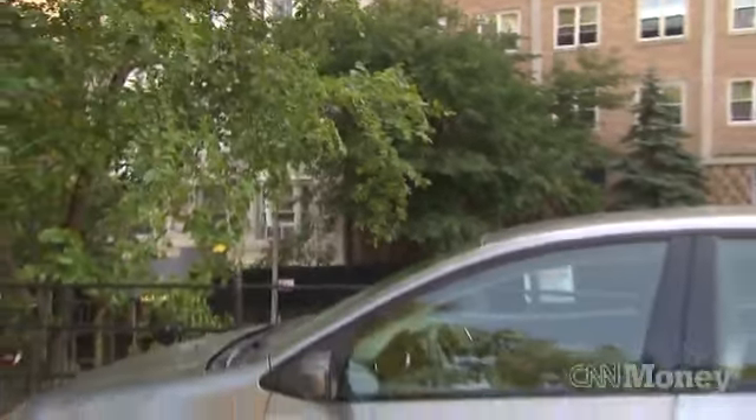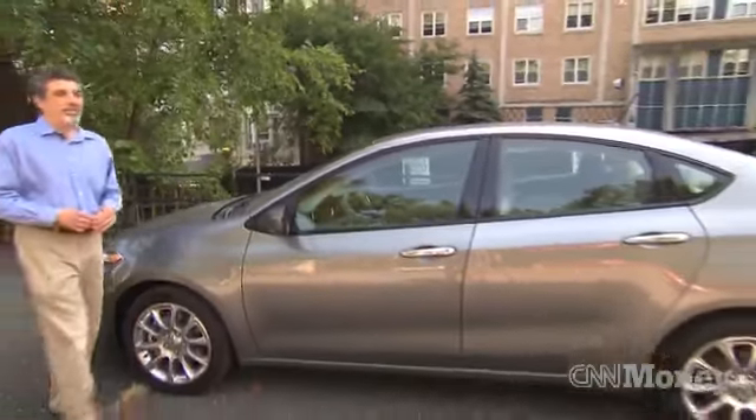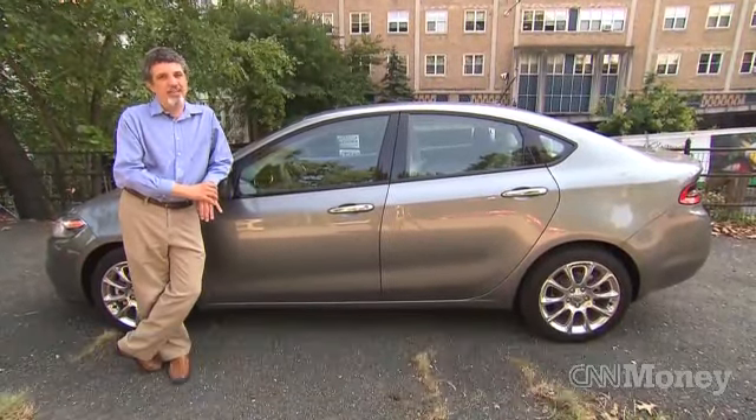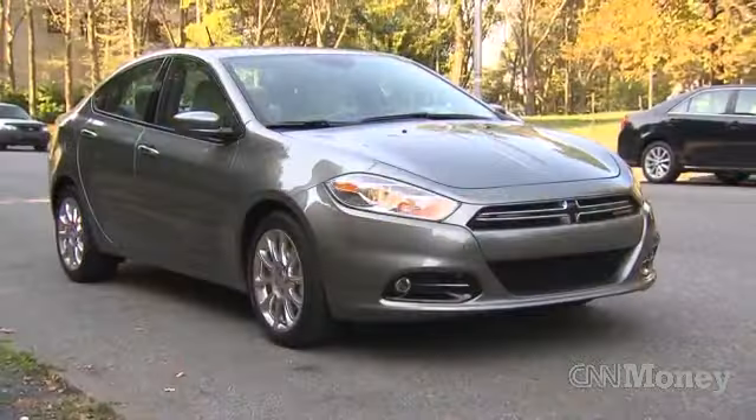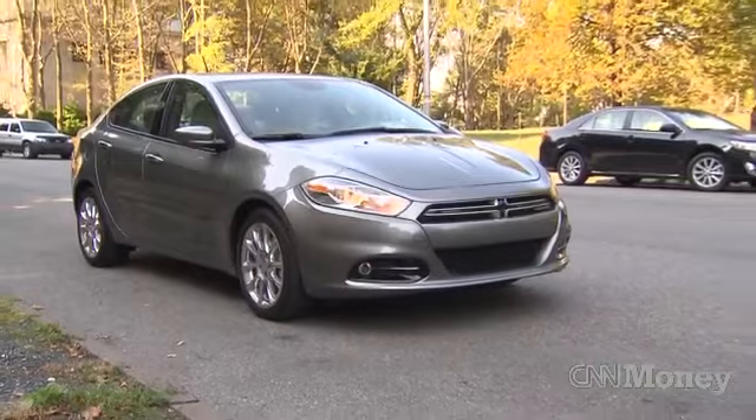It goes without saying that the new Dodge Dart is a whole lot better than the Dodge Caliber that it's replacing. It goes without saying because — my apologies to you Dodge Caliber owners out there — but your car is really bad. This one, for starters, is a whole lot better looking.